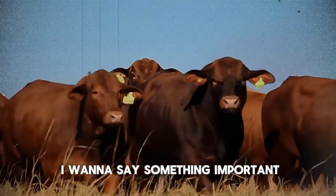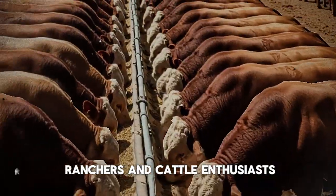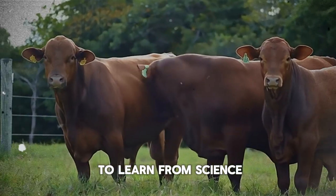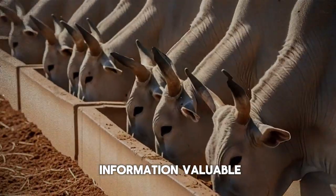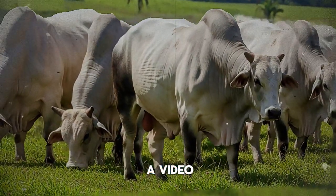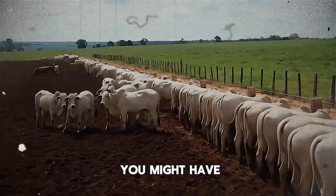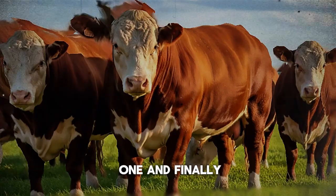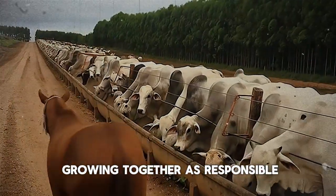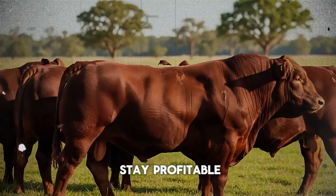Before we wrap up, I want to say something important. This channel, Biggest Bulls and Cow, is more than just videos. It's a community for ranchers and cattle enthusiasts dedicated to raising better, healthier, and more profitable animals. We are all here to learn from science, from experience, and from each other. If you found this information valuable, please help our community grow. Hit that subscribe button and turn on notifications so you never miss a video. Leave a comment below — share your own experience or ask any question you might have. I read every single one. And if you know another rancher, a student, or anyone who could benefit from this, please share this video. Here, we're all about growing together as responsible, knowledgeable producers. Thank you for watching. Until next time, keep farming smart and stay profitable.